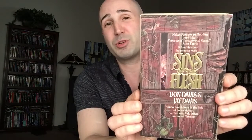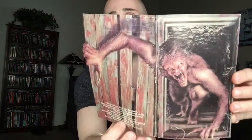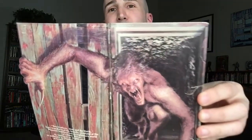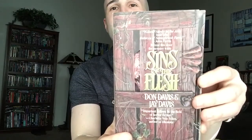Next up we've got The Sins of the Flesh by Dawn and Jay Davis. This one was published by Tor in 1989. I think I recently showed these brothers' book, Bring on the Night, in a previous video. This one — this die-cut artwork — look at the step-back cover art there. Oh my God, that is absolutely terrifying and beautiful all at once. Amazing. Absolutely amazing.